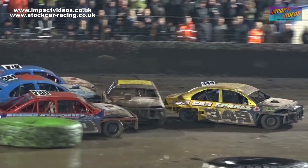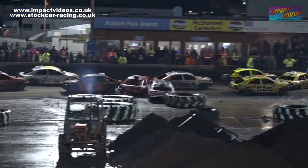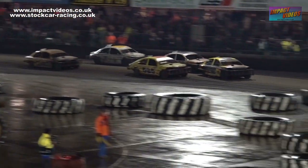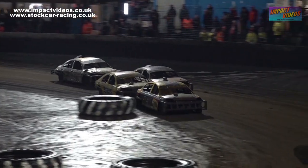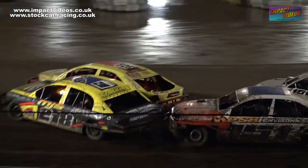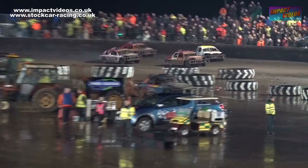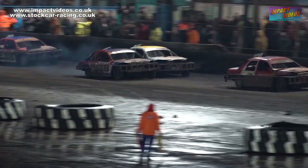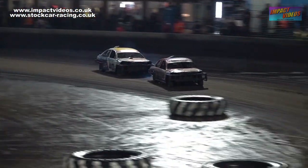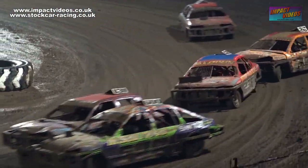It is Will Cole who takes it up in car 2.11, as the Venais struggle to get back into the running. Rowan Venoy in 3.70 is going to head for the infield after all of that. Venais are out of the running, and out front it is Will Cole in 2.11 who leads them through.